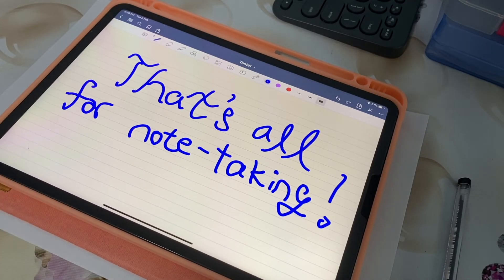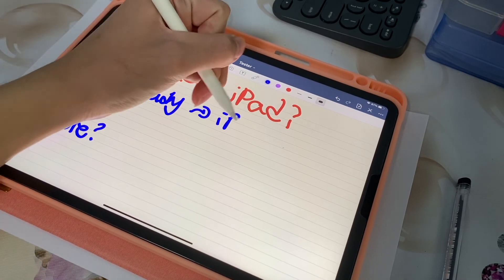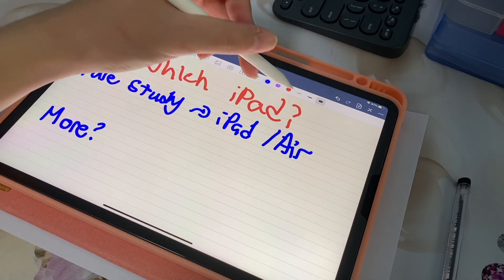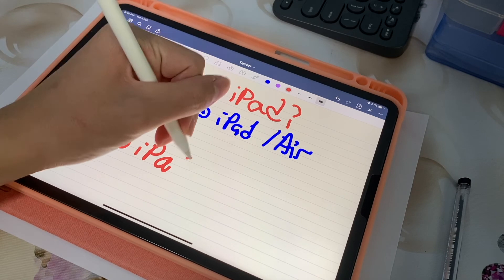That's all I have to share about studying with the iPad. I hope this video has been useful. If you're wondering which iPad to get, if you're using it just for studying and note-taking, then the iPad base model or the Air should be good enough — you don't need to spend the extra money for the iPad Pro. But if you want to do more with it, like content creation and video editing, then you may want to consider the iPad Pro for the extra power.